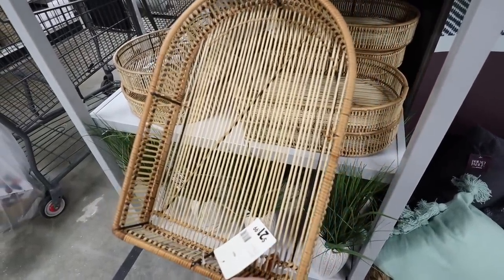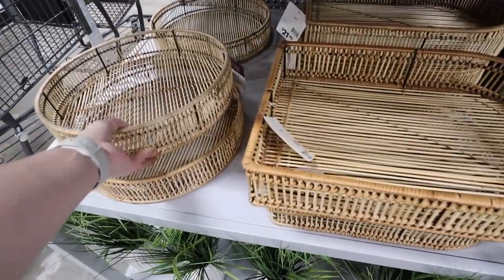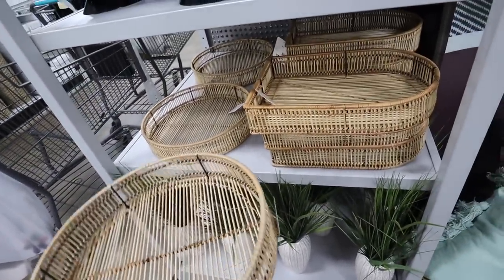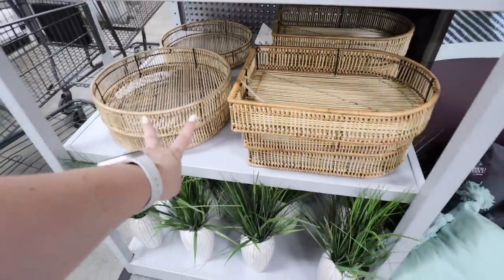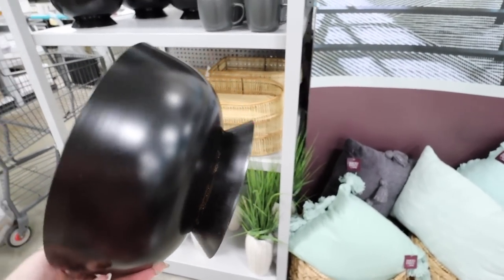Something that really caught my eye — these little shelves. I love how they have this arched version for $21.99 with nice black accents, and then they also have this round version that could be used as a tray on a table. Both are $21.99. You can hang them and put decor in them or use them for a basket wall.